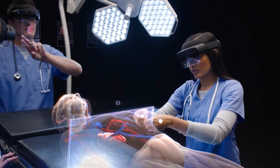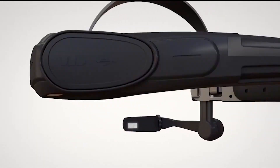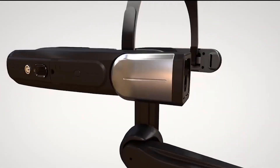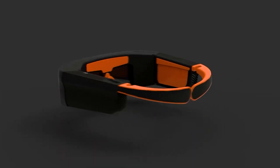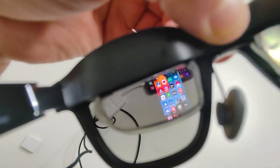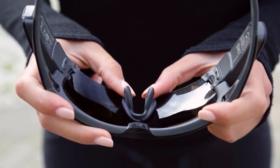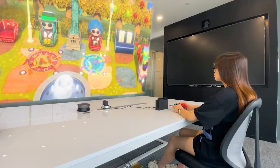Top 10 AR glasses available on Amazon for engineering and design. Augmented reality glasses are quickly becoming the hottest trend in wearable technology, and for good reason. With AR glasses you can experience the world in a whole new way, with digital overlays and immersive experiences that blend seamlessly with the real world.